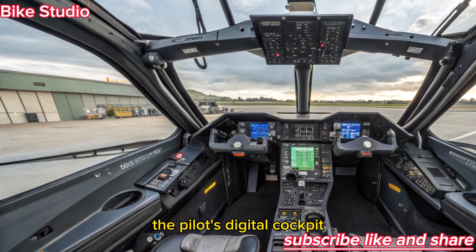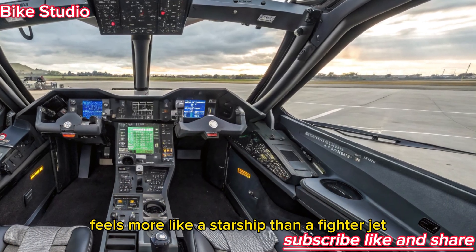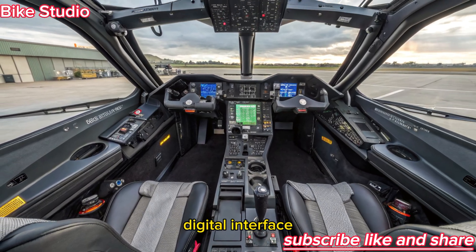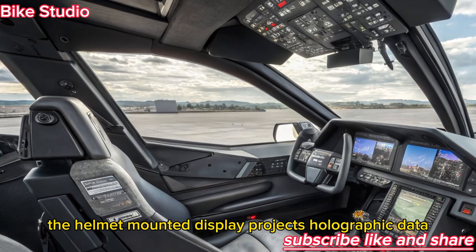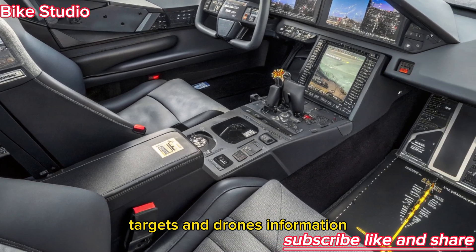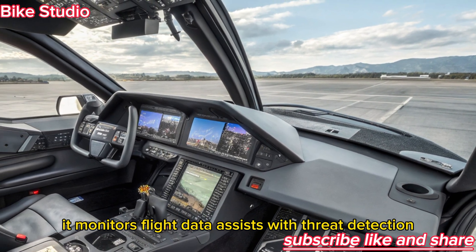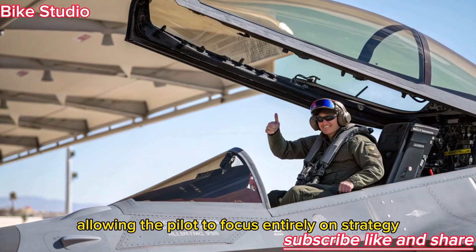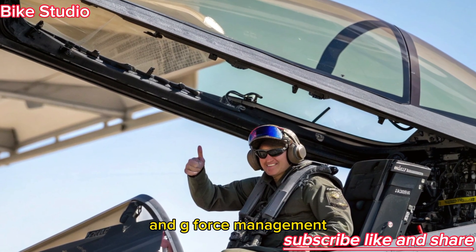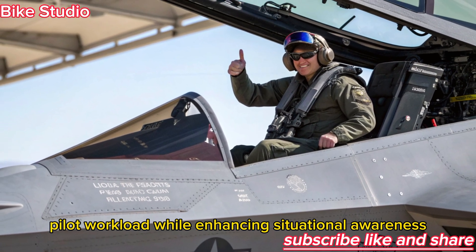Interior design: the pilot's digital cockpit. Step inside, and the cockpit of the F-47 NGAD feels more like a starship than a fighter jet. Traditional dials and switches are gone, replaced by a 360-degree panoramic digital interface that adapts to the mission in real time. The helmet-mounted display projects holographic data directly onto the pilot's visor, providing a seamless view of terrain, targets, and drone information. Artificial intelligence is the silent co-pilot — it monitors flight data, assists with threat detection, and can even control autonomous wingmen, allowing the pilot to focus entirely on strategy. The seat is custom-contoured, built with smart materials that adjust for comfort and g-force management. Every aspect of the cockpit is designed to reduce pilot workload while enhancing situational awareness to an unprecedented level.